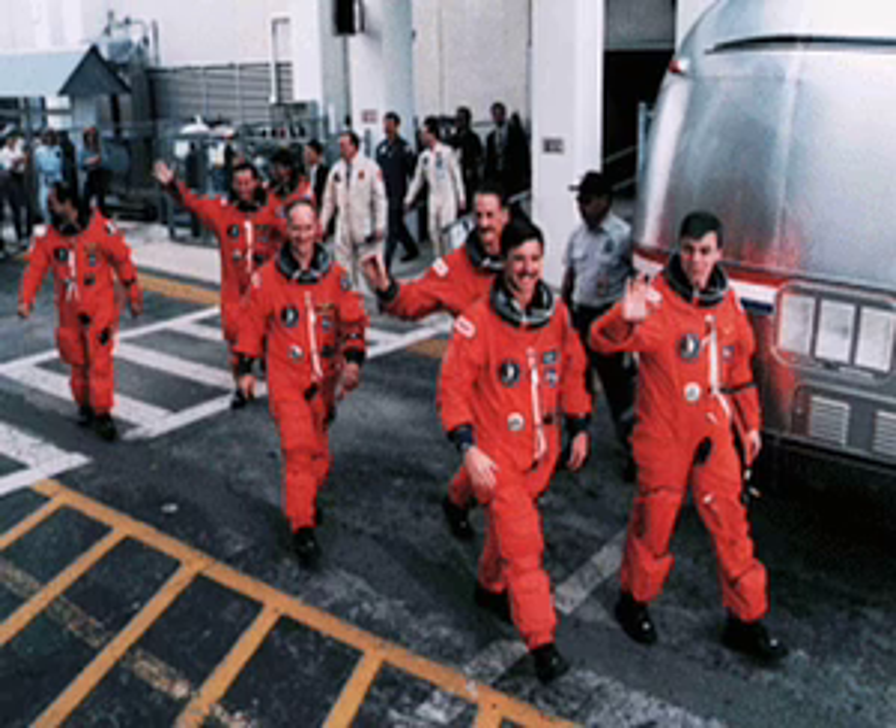The most public view before every launch is when the crew leaves crew quarters and walks out to the vehicle which will transport them to the launch site. Here we are on my fifth and final flight with a crew of seven on our way out to the pad.